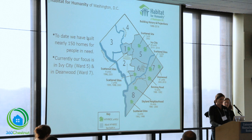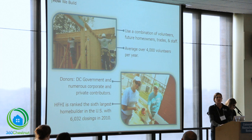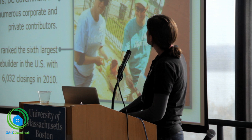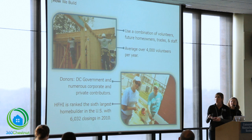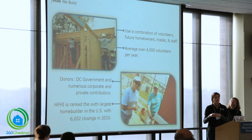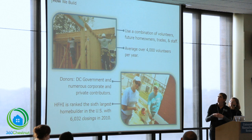Since 1988, we've built nearly 150 homes. Habitat is a volunteer organization. On our construction sites, we use a combination of volunteers, homeowners, trades, and staff. On average, we work with about 4,000 volunteers and we have a construction staff of about four full-time staff members. We work with AmeriCorps — we have about six AmeriCorps members with us for 11 months on our construction staff.